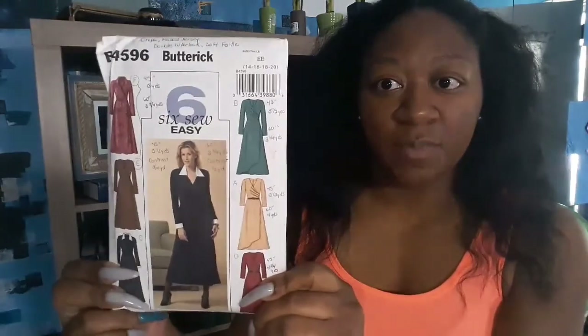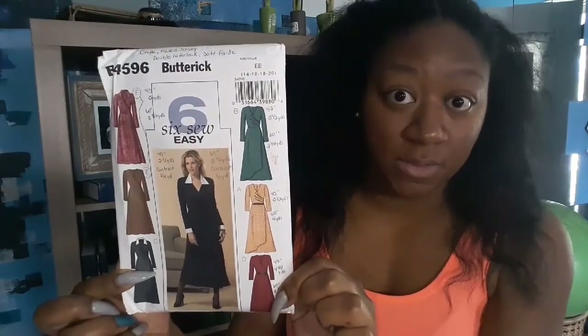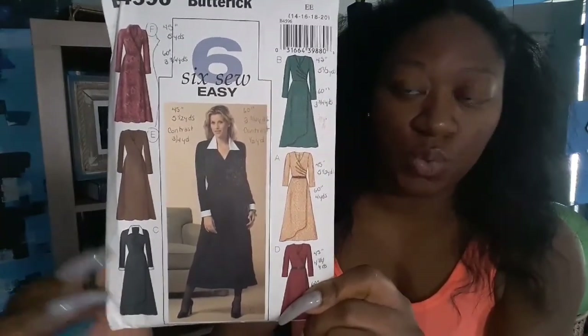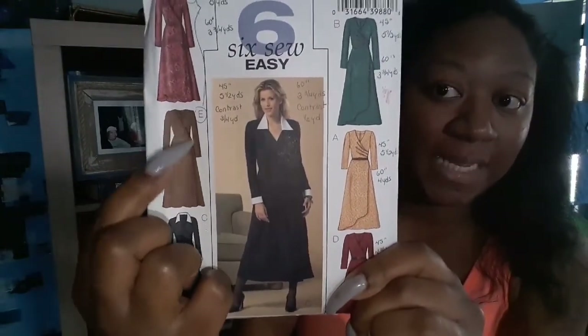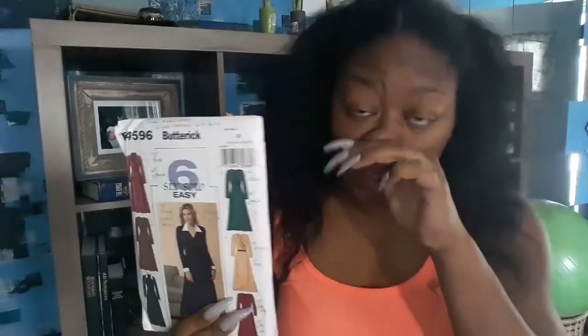What I found was Butterick 4596 — a pattern I'd had on my eBay list for months. The variation I'm going to do is most close to the plain bodice style, not the ruched style, because I don't have a defined waist. I'm pretty straight up and down and getting a little bowed in the stomach area, so the ruched style wouldn't be flattering. I'm going with the plain bodice.